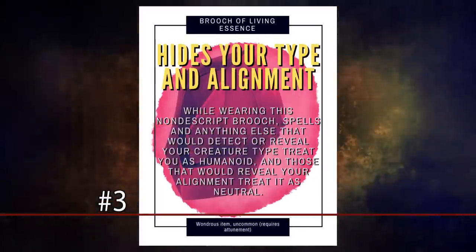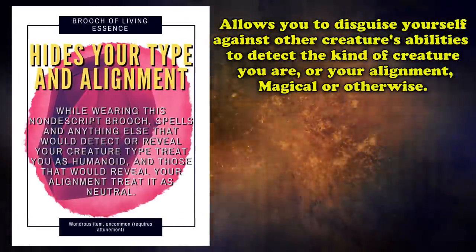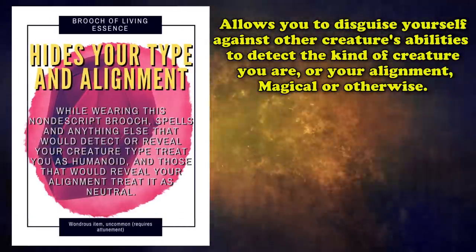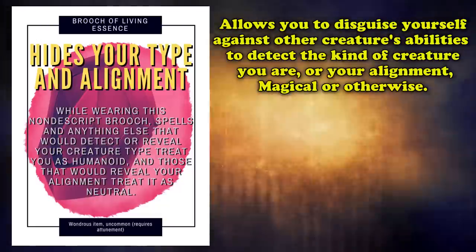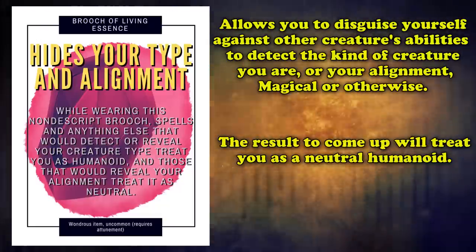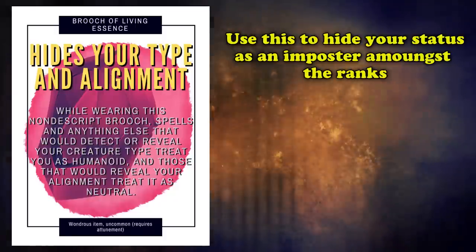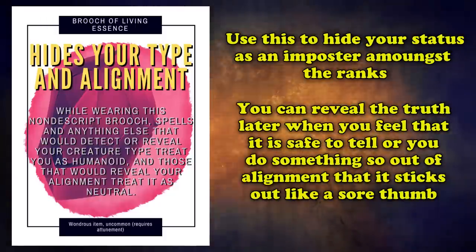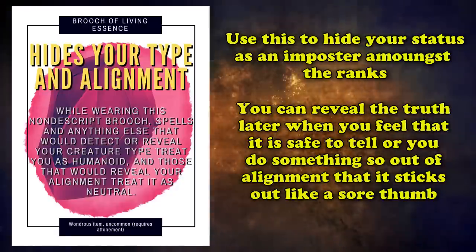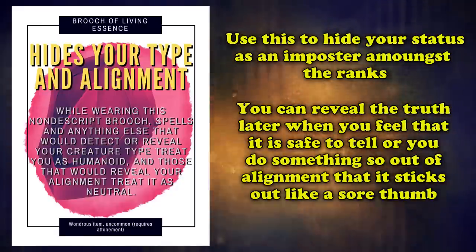And at number 3, we have the Brooch of Living Essence. This is an uncommon wondrous item which allows you to disguise yourself against other creatures' abilities to detect, through magical means, the kind of creature you are or what your alignment is, treating both as humanoid and neutral respectively, even if you aren't either of those things. You can use this item to make sure no one can figure out your true intentions through means that are beyond your control, which can give you the edge in certain encounters where you might want to hold as many cards to your chest as humanly possible, and don't want to risk anyone trying to find out information about you until you're ready.